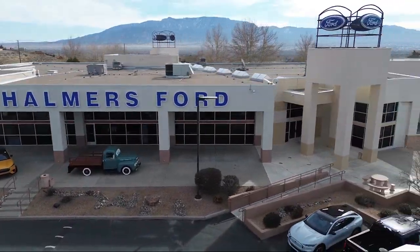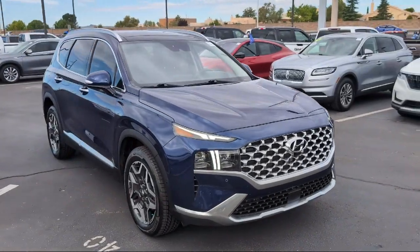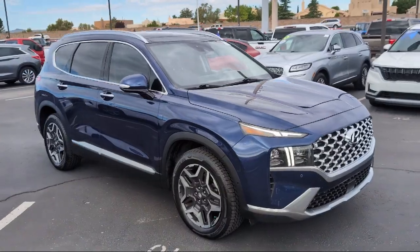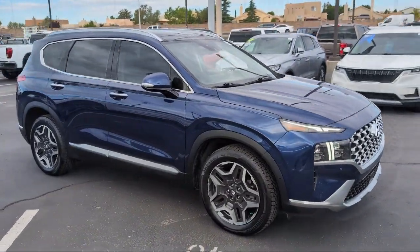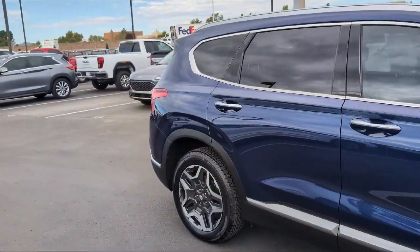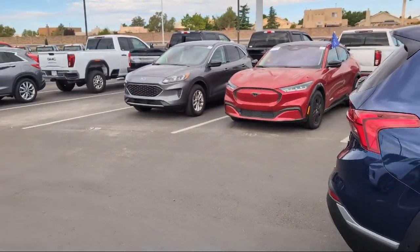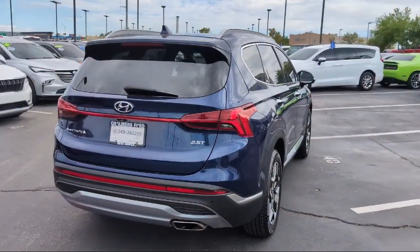Welcome to Chalmers Ford, and here's a look at another one of our vehicles from our great selection. It comes equipped with Navigation, Leather Steering Wheel with Auto Tilt Away, Rain Sensitive Windshield Wipers, Homelink, Harman Kardon Speakers, Apple CarPlay and Android Auto, and an AM/FM Harman Kardon Audio System.